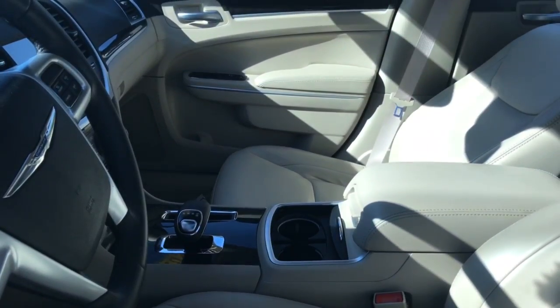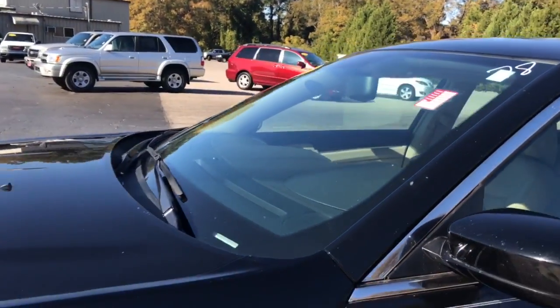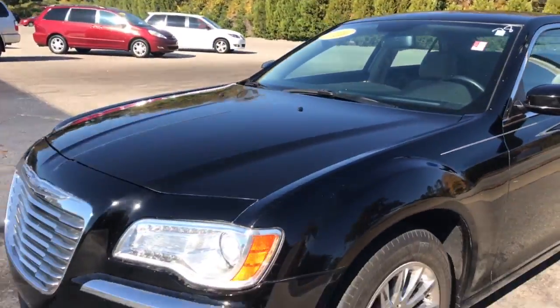Beautiful interior — your leather seating, your custom shifter, your Bluetooth, your touchscreen radio. This thing's really got it all.